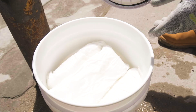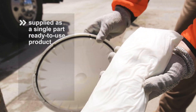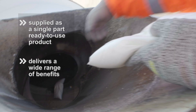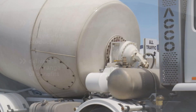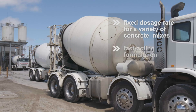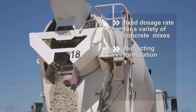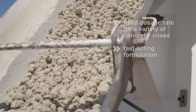Supplied as a single-part ready-to-use product, MasterSooner RCT323 delivers a range of significant benefits when compared to traditional returned concrete processing, including a fixed dosage rate to treat a variety of returned concrete mixes, and a fast-acting formulation which gels fresh concrete and provides rapid stiffening in 2-5 minutes.